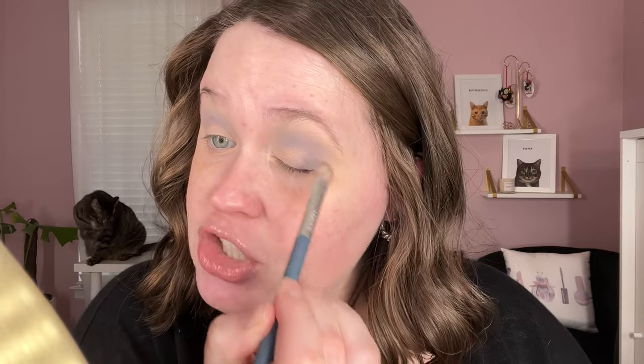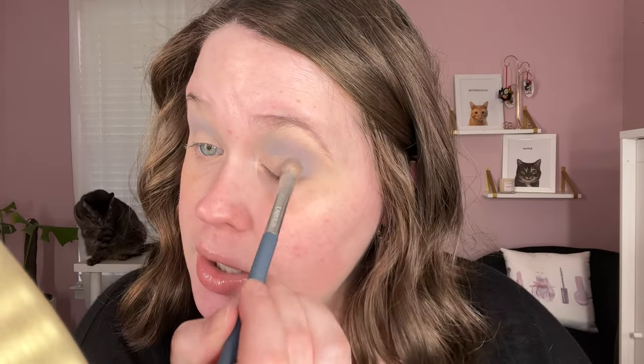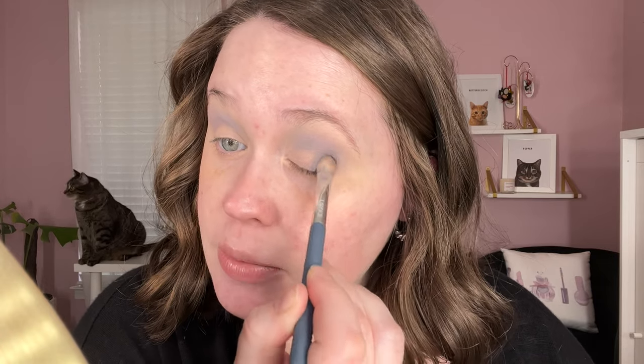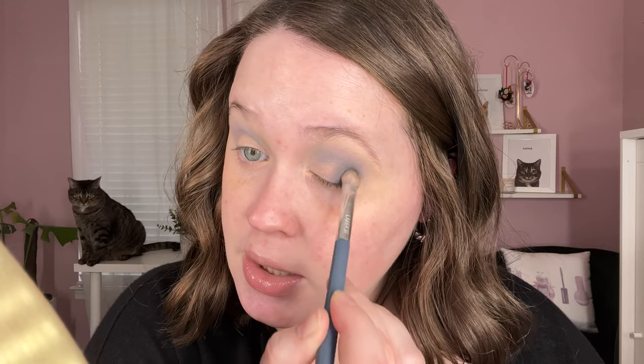I want to do a halo eye, so I'm going to start off with just the Lookout shade on the outer and inner portions of my lid, then slowly start incorporating the Smoking shade and keep blending and combining them together. This is on a random Larousse flat shading brush I got from Ipsy. I definitely need to add some of that Smoking shade — I don't want to go in straight with the black at first, I feel like that'll be too much, but a little bit mixed in.